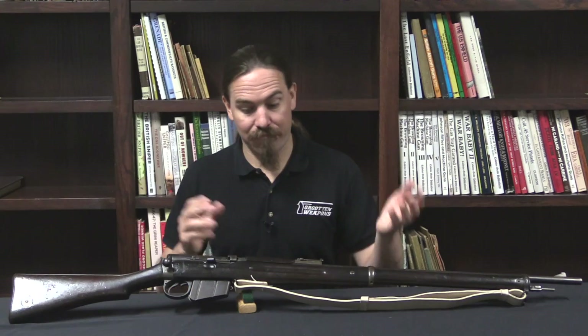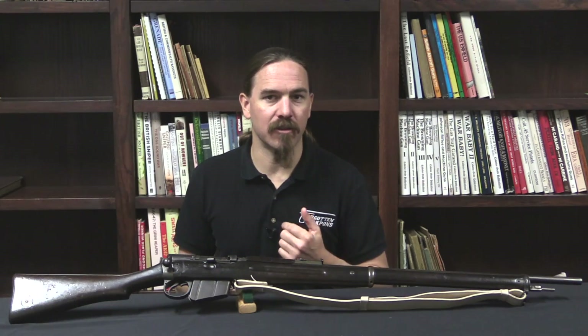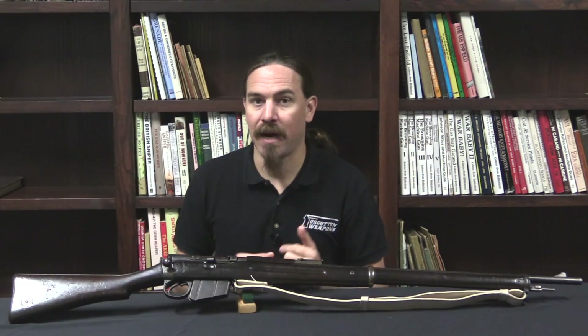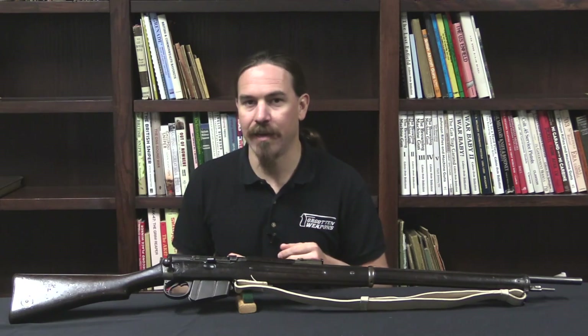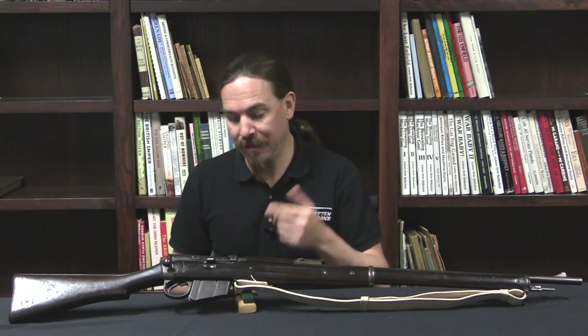Once they made the decision on this small-bore cartridge, they were left with just a Lee action, and they had one final set of trials to determine whether they wanted the Bethel-Burton side-mounted hopper magazine or the Lee detachable underside box magazine. They built a couple hundred trials rifles of both types, sent them out, and the box magazine won. We're used to thinking of the Lee-Enfield as a 10-round box magazine, but at this stage it was actually an 8-round magazine — the early trials rifles in .43 Spanish held 5 rounds, and once changed to what would become .303, the magazine held 8.